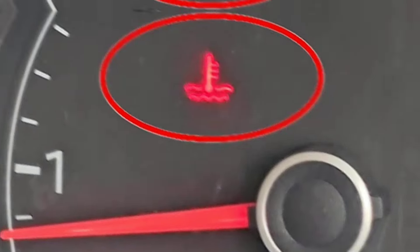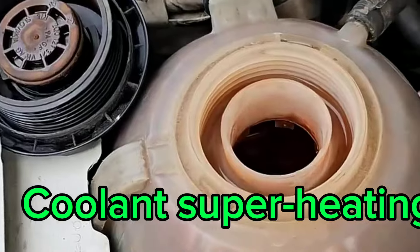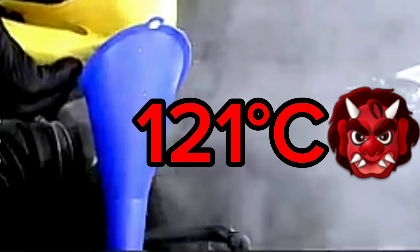1. Superheating of Coolant. When communication fails, coolant temperatures can spike, potentially reaching 250 degrees Fahrenheit — that is, 121 degrees Celsius or higher. This excessive heat can break down the coolant, making it ineffective at protecting your engine.